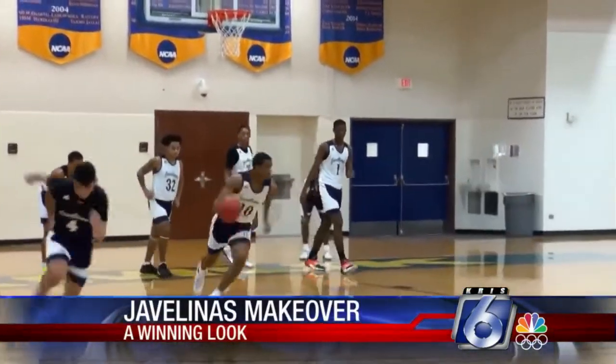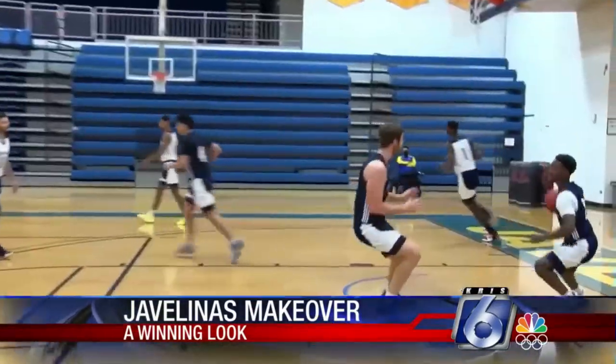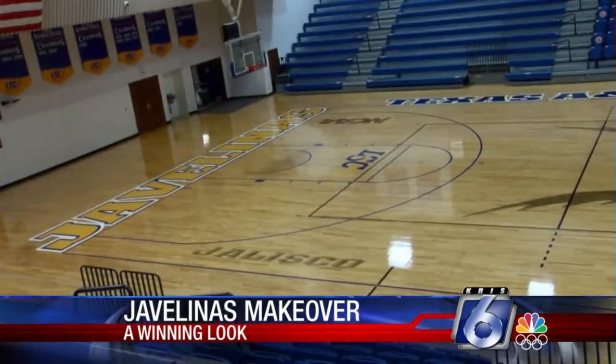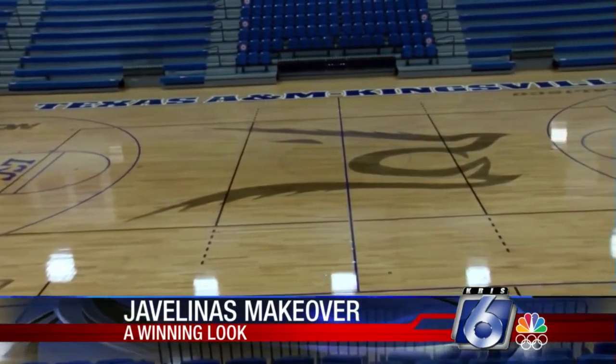A lot of basketball games and volleyball matches have been won on this court over the years inside the spec. This is what the court used to look like for the past 15 years. Here's what it looks like now — a brand new court at a cost of $45,000. It looks amazing, complete with brand new logos.